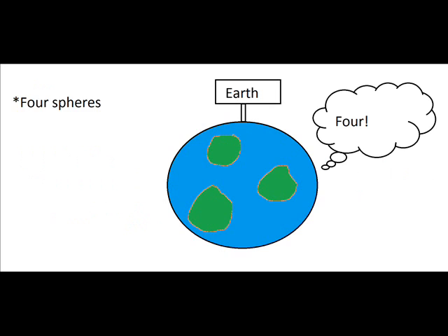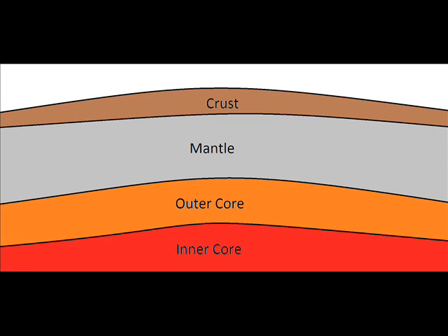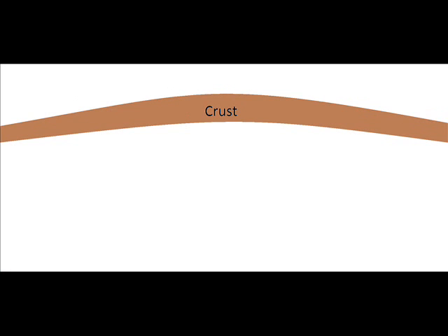The Earth really likes the number four. Not only does it have four spheres, it has four layers too. The outermost part is the crust, followed by the mantle, the outer core, and the inner core. The crust is the outermost part of the Earth and is broken up into about 20 different plates. The plates are constantly moving, and the movement of the plates is what causes earthquakes.